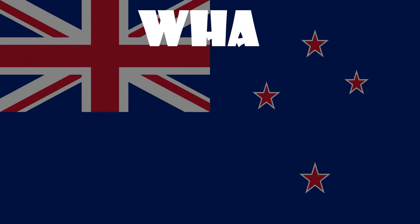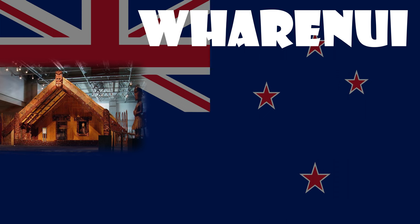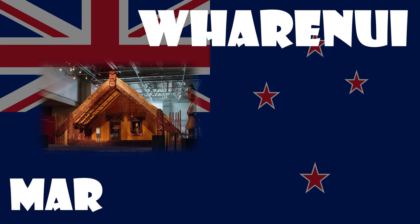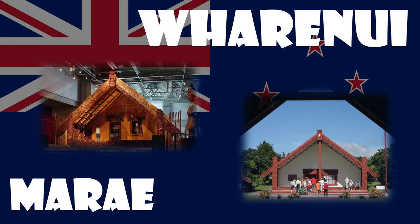A wharenui is a communal house of the Māori people of New Zealand, generally situated as the focal point of a marae. A marae is a fenced-in complex of carved buildings and grounds that belongs to a particular tribe, sub-tribe, or family. Wharenui are usually called meeting houses in New Zealand English, or simply called whare, a more generic term referring to a house or building.